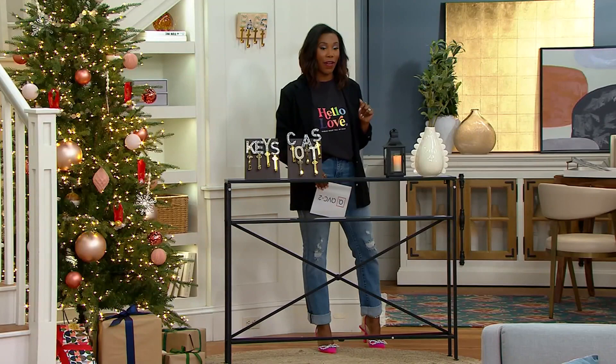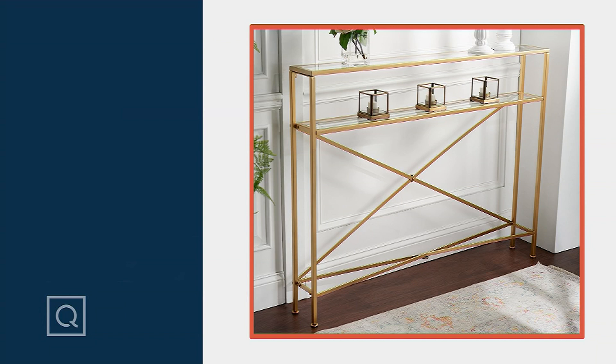H245042 is your item number — more than 50% off our usual QVC price.